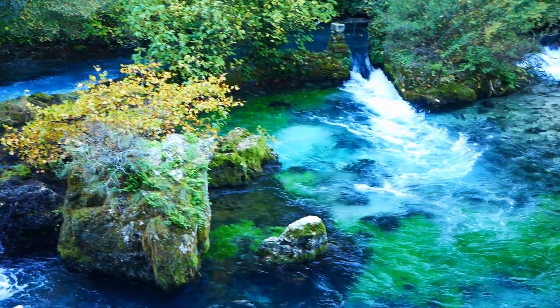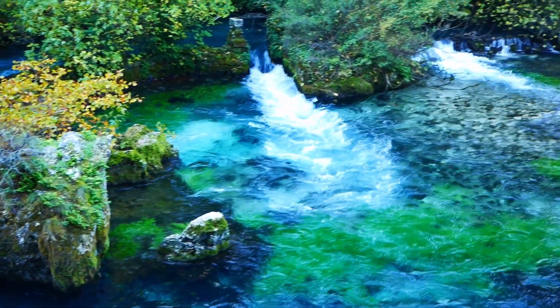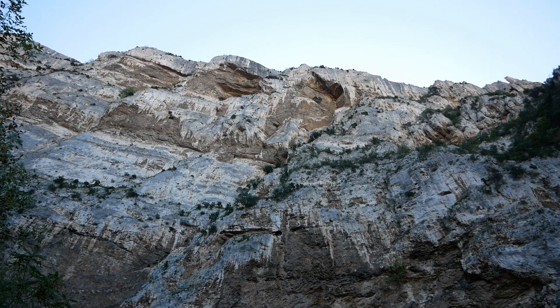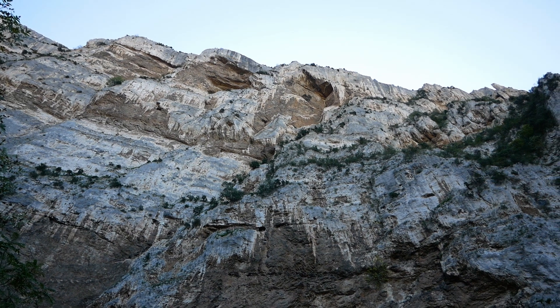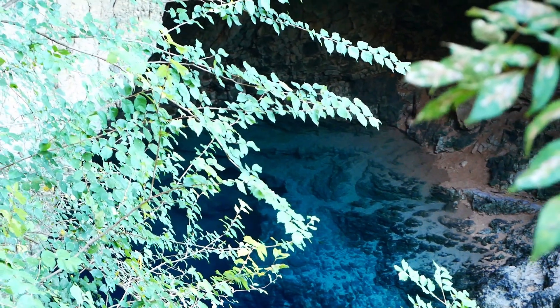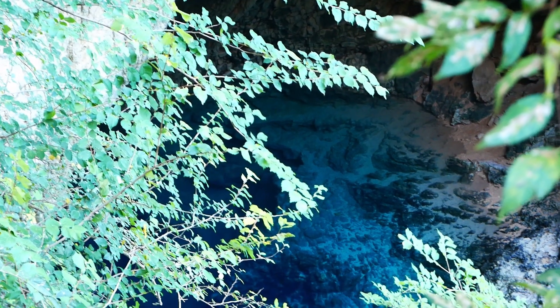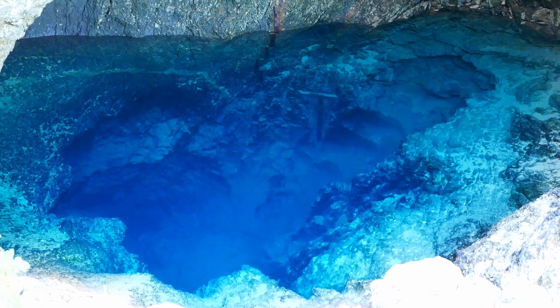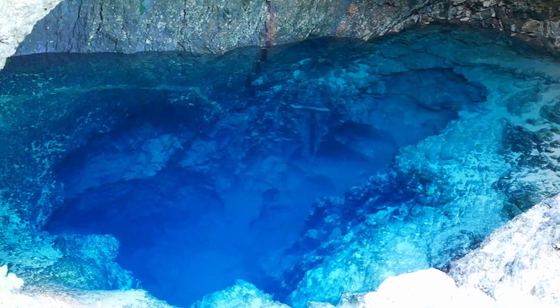Au détour d'un virage, on découvre la beauté de ce village et de l'eau qui s'écoule depuis la source sur les hauteurs de celui-ci. Situé à 600 mètres du village et en contrebas d'une impressionnante falaise, le gouffre de Fontaine de Vaucluse est l'une des résurgences les plus importantes d'Europe. On pourrait se croire au Mexique dans un cénote à ciel ouvert tellement l'eau est translucide et brille de mille feux sous les rayons du soleil.